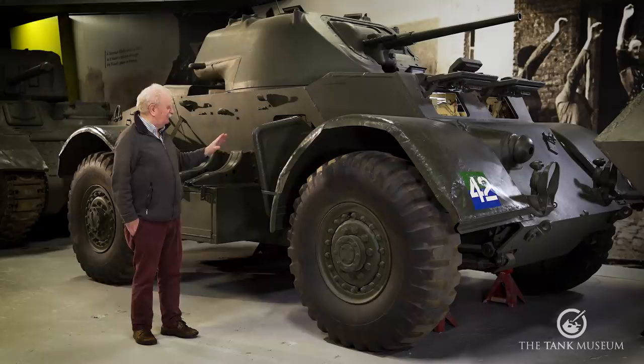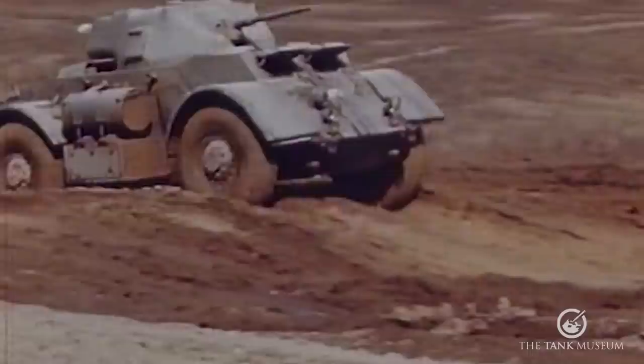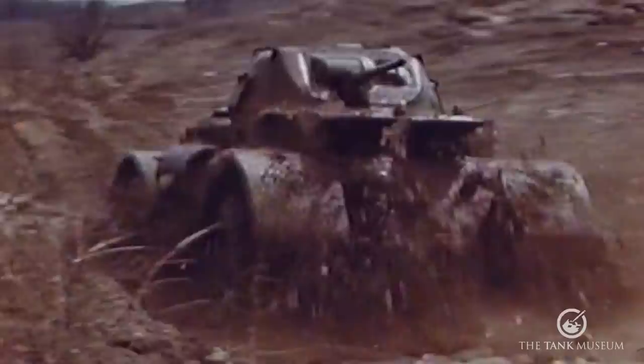So that's the basic vehicle. It has entry on both sides — you can see it's got large doors — and four-wheel drive of course. The transfer box has two speeds, meaning this thing actually had eight speeds forward and two in reverse arranged through the transfer box, making it a bit more mobile.